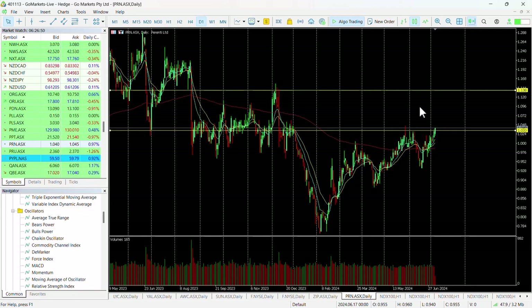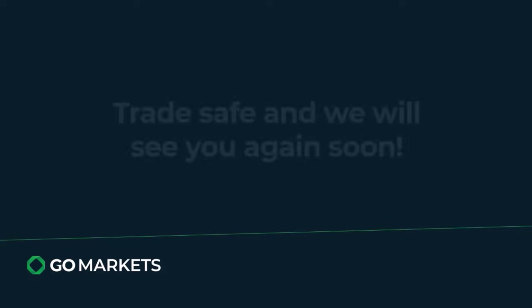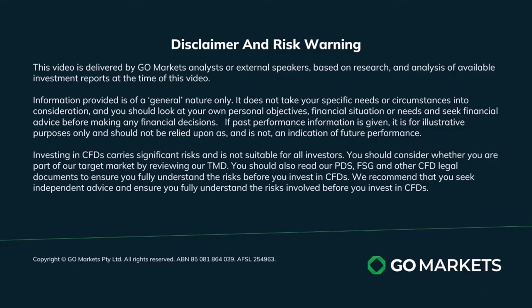So one that may suit a short or medium term approach, but certainly worth checking in on this in the last hour of the trading session to see if we've managed to retain our move over this key level. Trade safe and see you again soon. Bye bye for now.